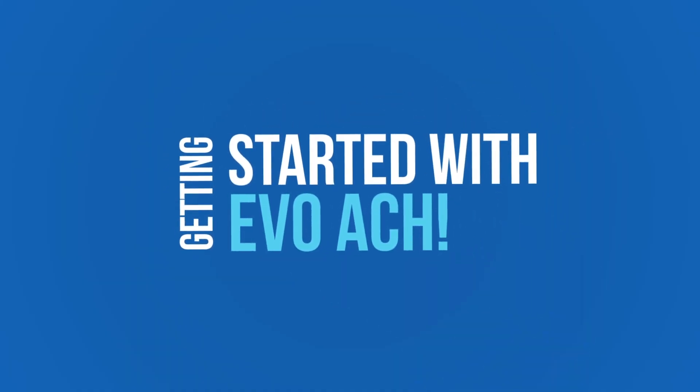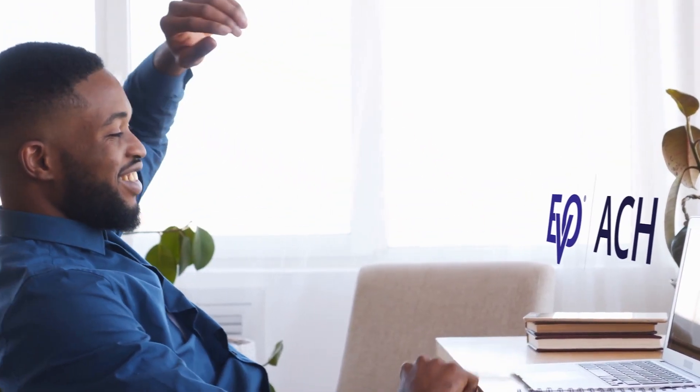Getting started with Evo ACH is easy. New merchants will be provided our ACH option during the normal merchant onboarding process. Existing merchants can reach out to their sales representative to begin the application process.